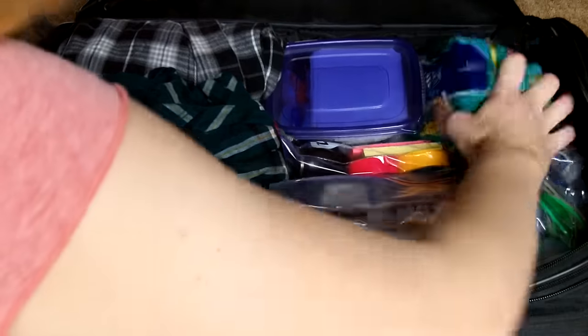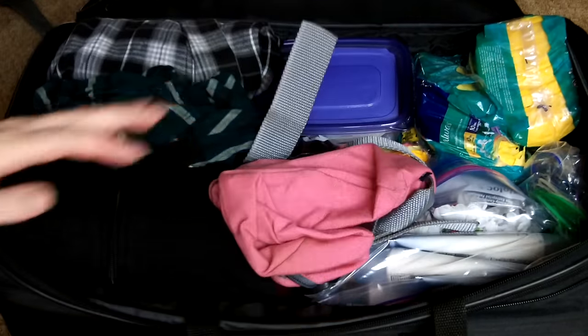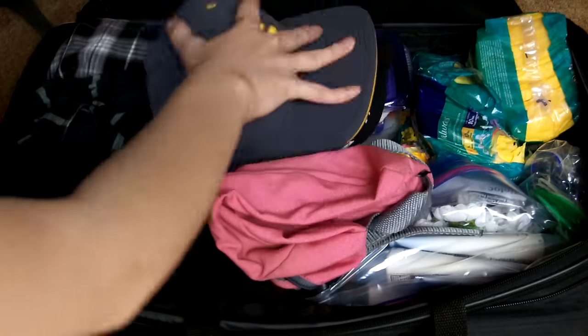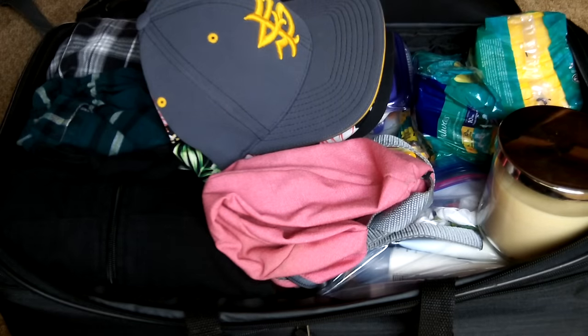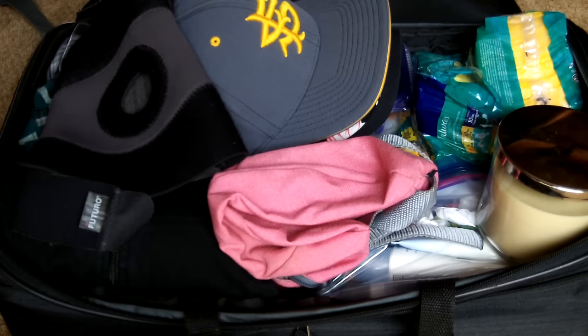I've got a glasses case with just a few sunglasses, and of course pads because if you're a girl you know periods are a thing. The next thing is a fanny pack because fanny packs are cool at camp. I've got a few of my favorite hats — gotta keep the sun out of my face. And a candle because we have a kind of night talking activity and I need candles for that. And of course my knee brace because my knee is broken.